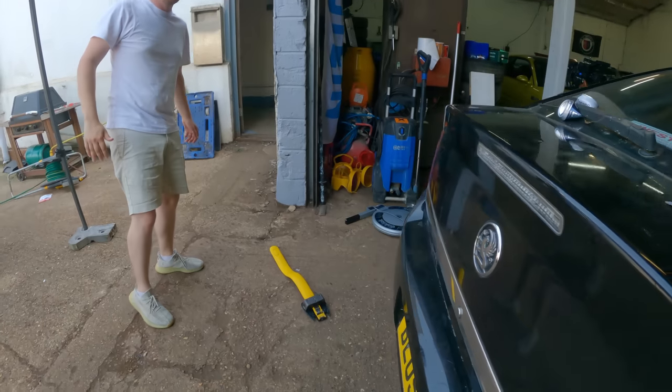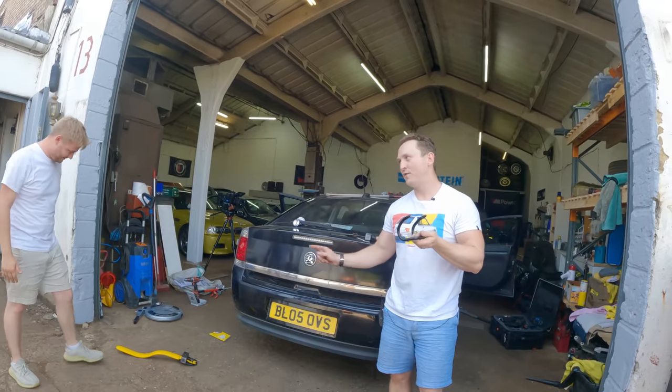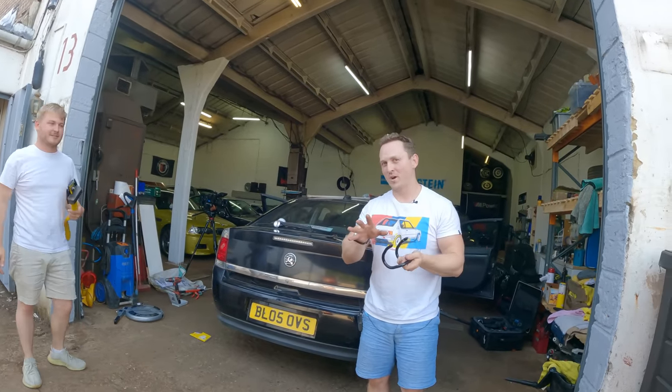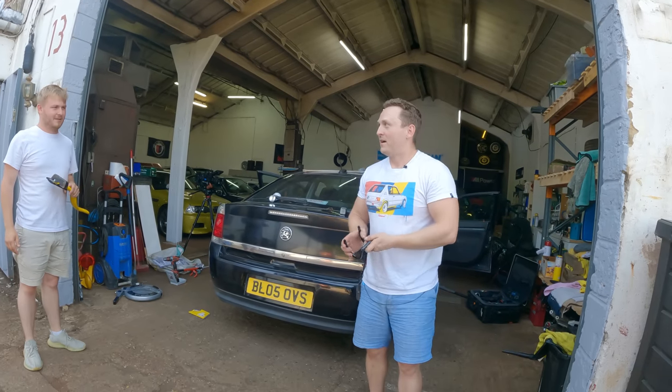100% effective in police tests — I don't think so. I mean, that is a good lock at 50 quid. We made a lot of noise. There's no way we can get it off with our hands — you do need an angle grinder. And a massive hammer.